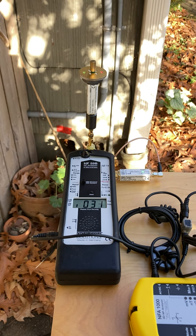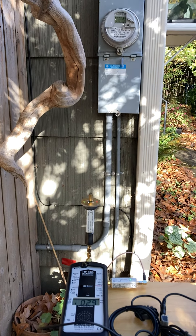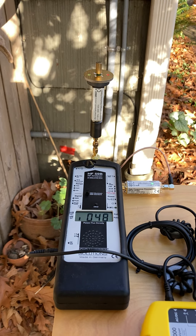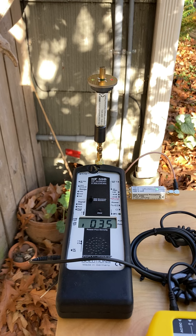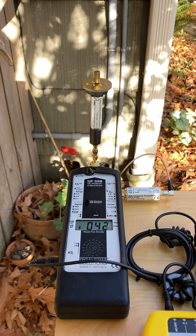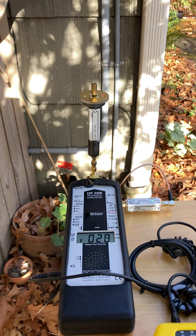Just another sunny day in the neighborhood, measuring smart meter pulses. 800, 1600, 1100 microwatts. For areas of extended use or sleeping areas, building biology has established guidelines.